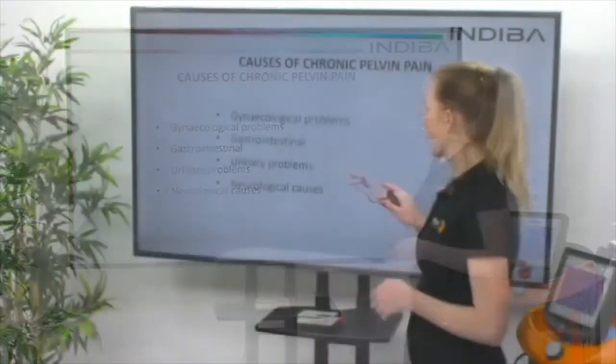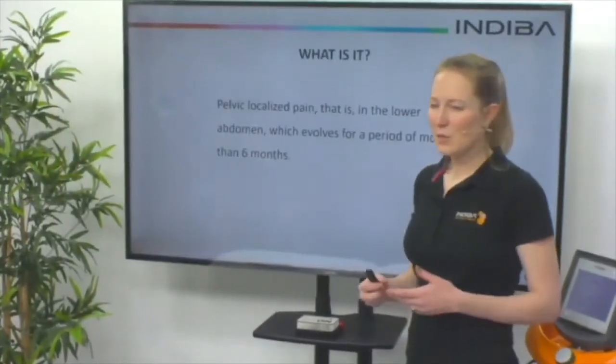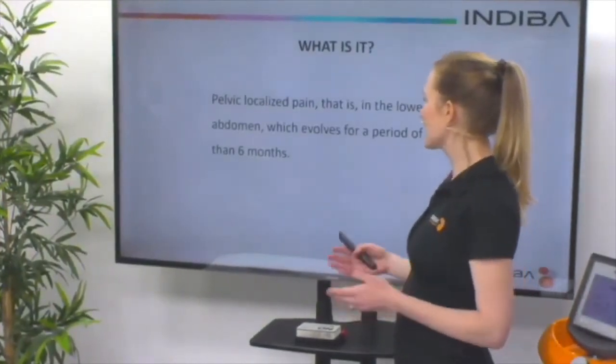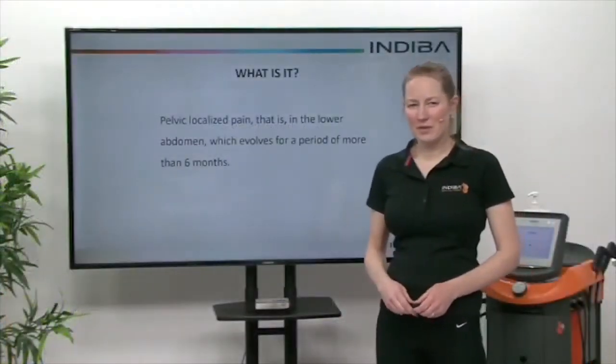We can treat all of these with Endiva. The actual definition of pelvic pain is pain that's localised in the lower abdomen, which evolves for a period of longer than six months.